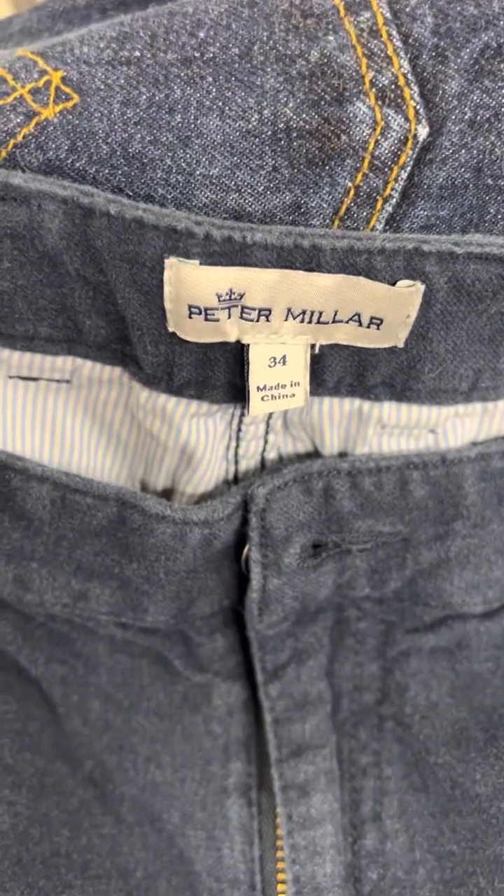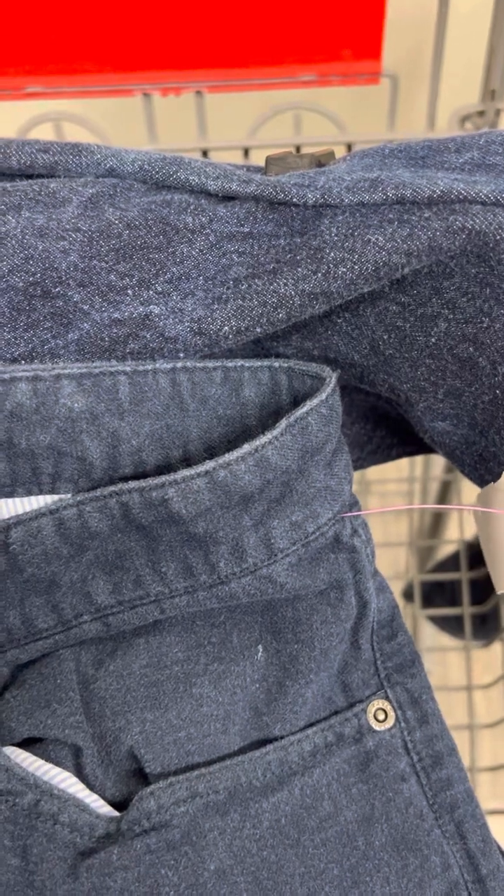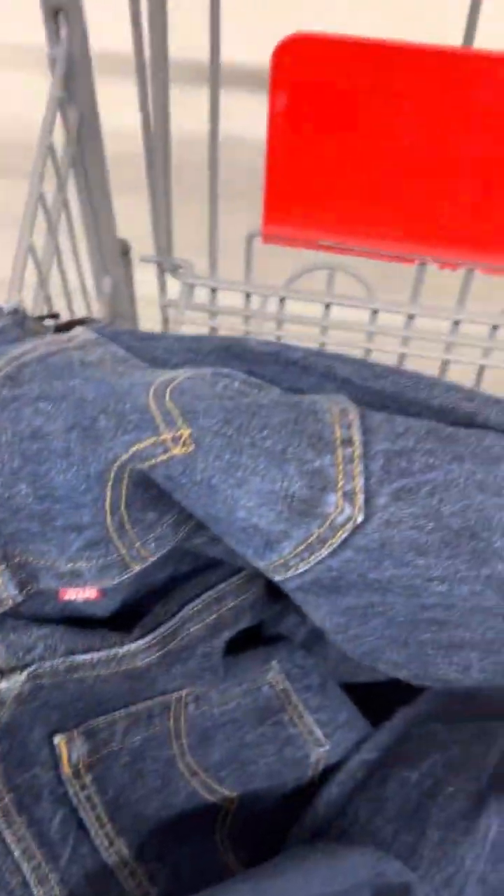This is a pair of Peter Millar flannel golf pants. I'm paying $16 and I looked them up — they're gonna sell for somewhere around $50 to $60. They're also my size so I might actually wear them, it just depends.